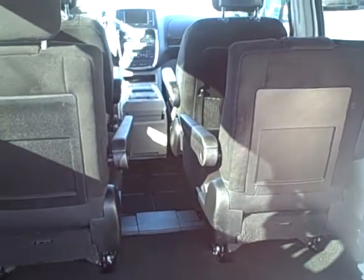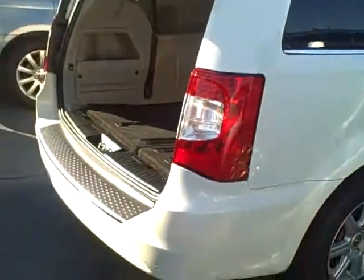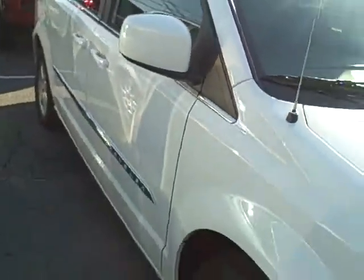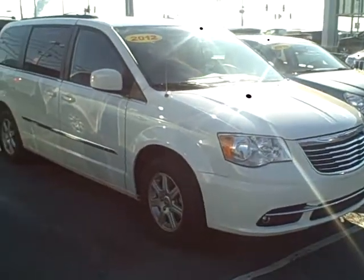This is actually a pretty nice minivan — very low miles, so it's in very good condition. No major scratches or dents or anything like that. It's got alloy wheels on it and power windows on the side and rear windows as well.